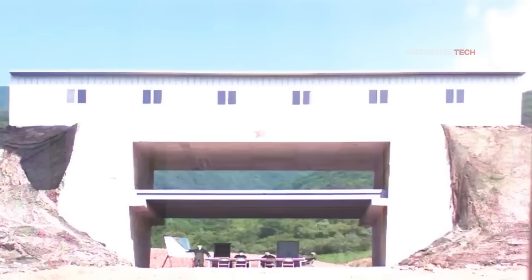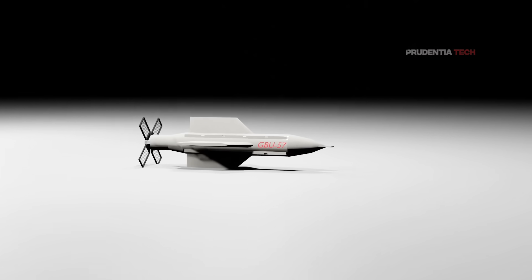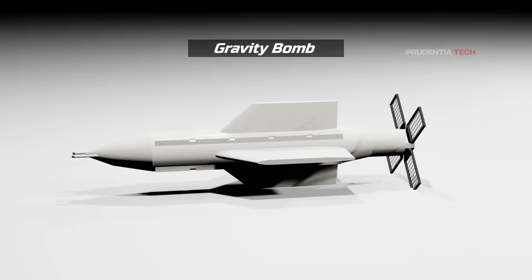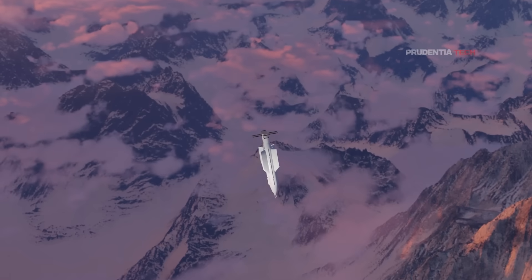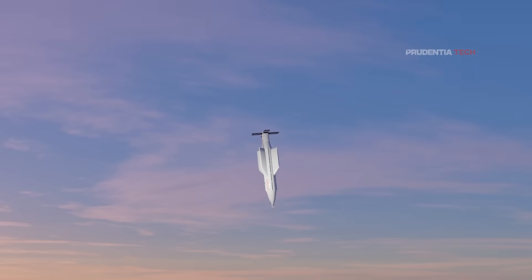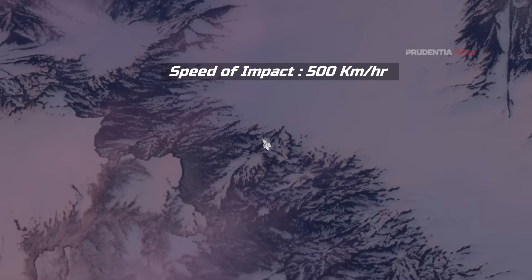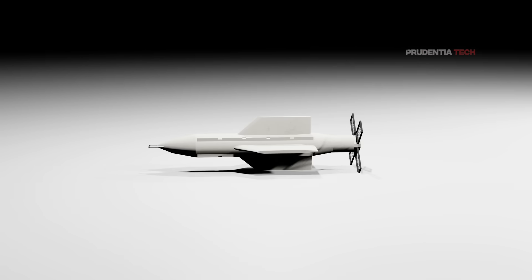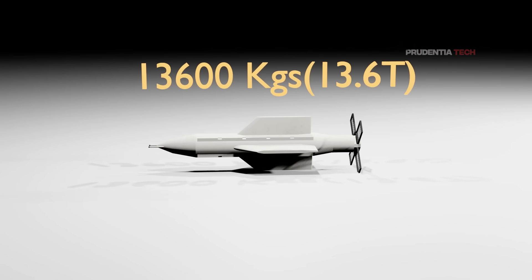Bunker buster bombs are designed to carry heavy ordnance that will penetrate deep into the earth and destroy command and storage centers. The GBU-57, recently used by the US, is a gravity bomb dropped from a B-2 Spirit stealth bomber from an altitude of 50,000 feet. Using GPS and a radar antenna in the front, the bomb guides itself to the target, reaching a speed of 500 km/h before impact. Using sheer kinetic energy, it punches through rock and sand, with its casing made from high-density Eglin steel alloy engineered to survive the extreme stress of deep penetration before detonation.